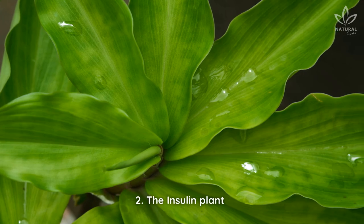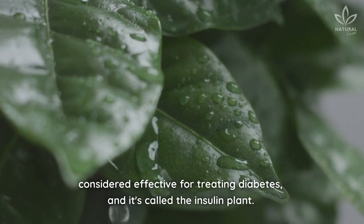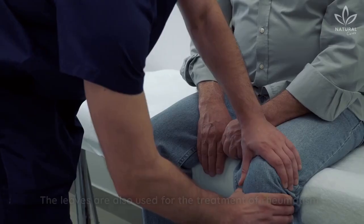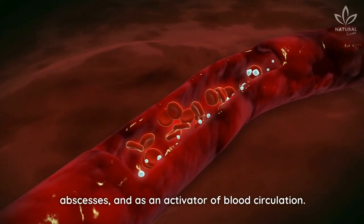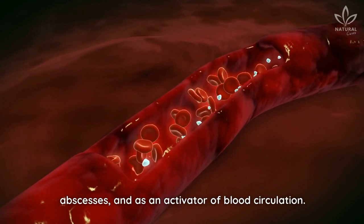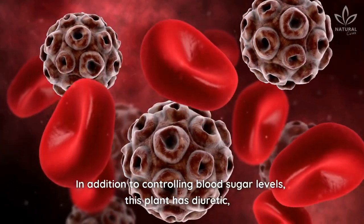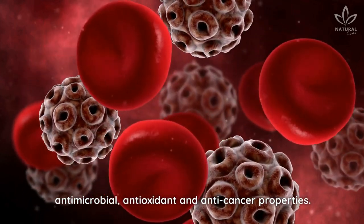2. The Insulin Plant. You might not have known this, but there's a plant considered effective for treating diabetes, and it's called the Insulin Plant. The leaves are also used for the treatment of rheumatism, abscesses, and as an activator of blood circulation. In addition to controlling blood sugar levels, this plant has diuretic, antimicrobial, antioxidant, and anti-cancer properties.